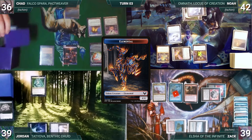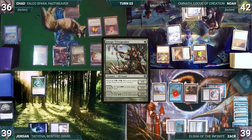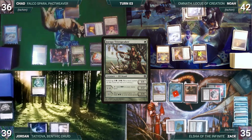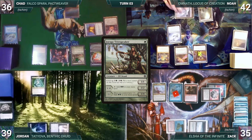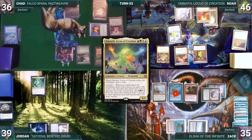The turn moves to Chad. During his upkeep he loses his Mana Crypt roll and takes three damage. In his first main phase, he adds two green through Carpet and casts Jaraga Tree Speaker, then pays two to level it up. He moves to combat and attacks Zach with his elemental; Zach takes it. Chad passes. During Noah's upkeep he pays to keep Remora, draws, and plays a Command Tower — Omnath triggers and Noah gains four life. He attacks Jordan with Omnath; Jordan takes it.